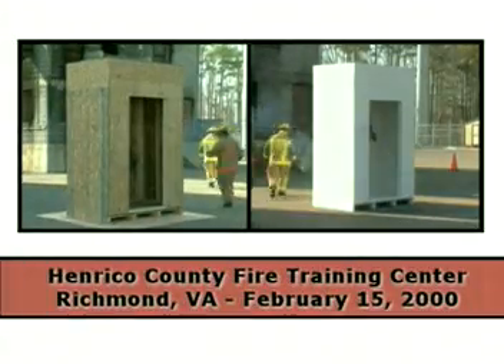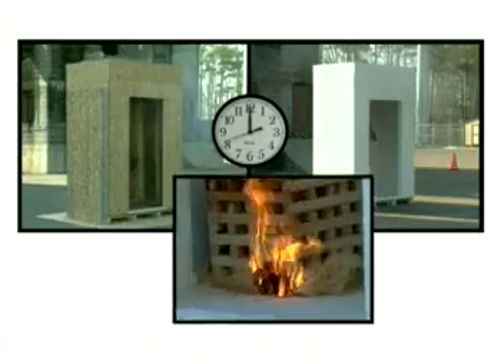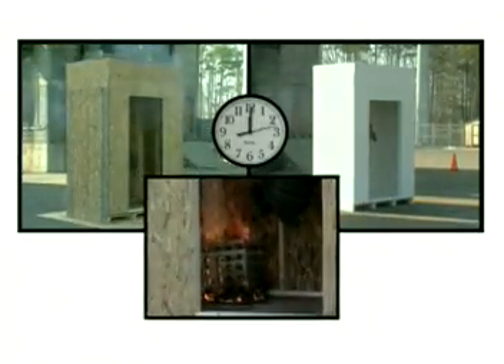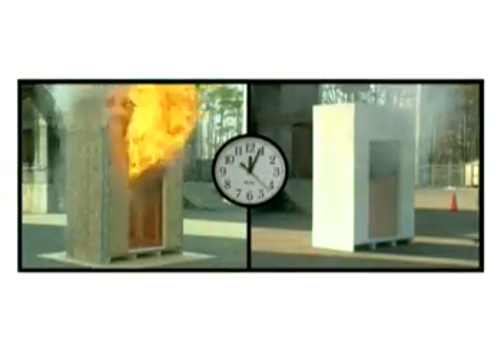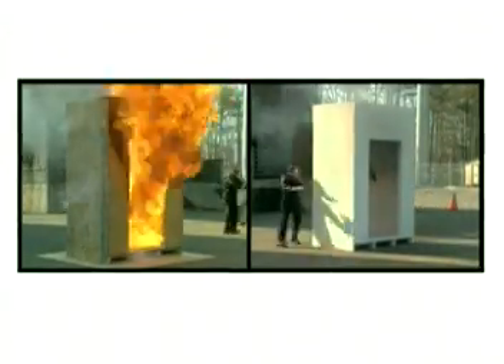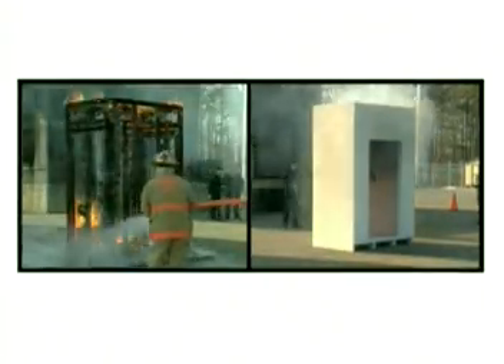At the Enrico County Fire Training Center near Richmond, Virginia, two buildings are set ablaze with the same fire source. One is coated with FireFree 88, the other left unpainted. Within minutes, the uncoated structure is fully involved, while the coated unit, with the fire raging inside, is only warm to the touch. After 25 minutes, the fire goes out, leaving the FireFree 88 protected building intact.